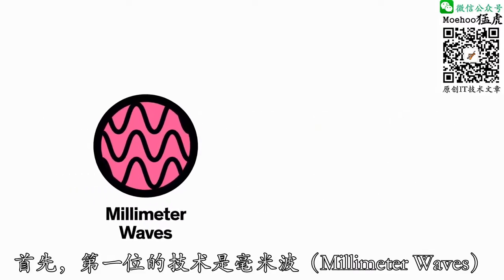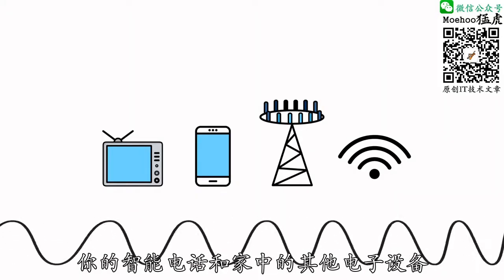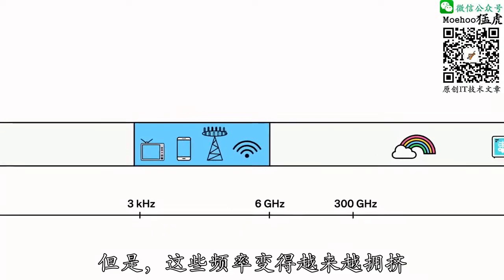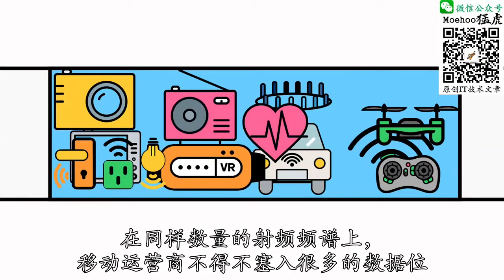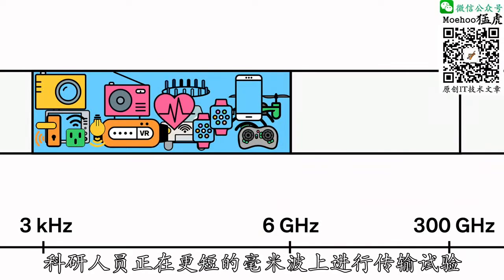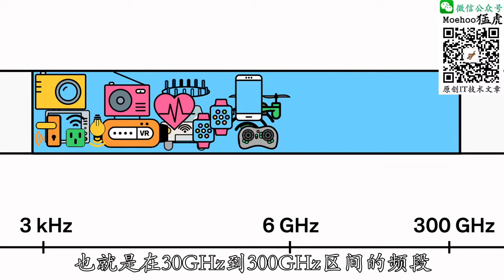First up, technology number one: millimeter waves. Your smartphone and other electronic devices in your home use very specific frequencies on the radio frequency spectrum, typically those under 6 GHz. But these frequencies are starting to get more crowded. Carriers can only squeeze so many bits of data on the same amount of radio frequency spectrum. So researchers are experimenting with broadcasting on shorter millimeter waves, those that fall between 30 and 300 GHz.